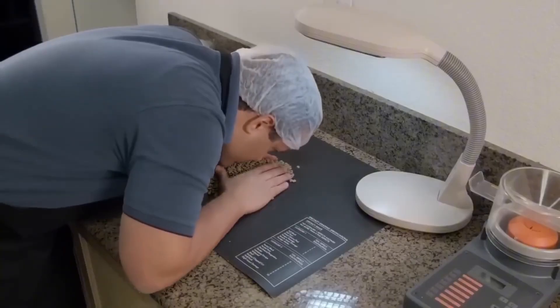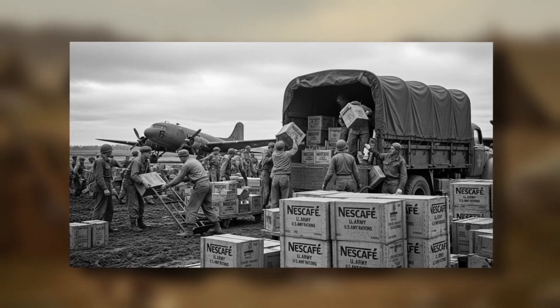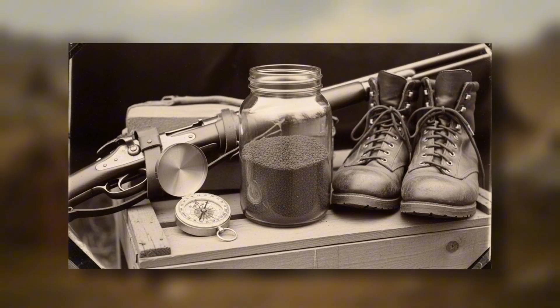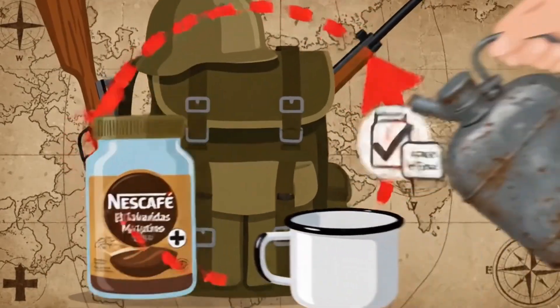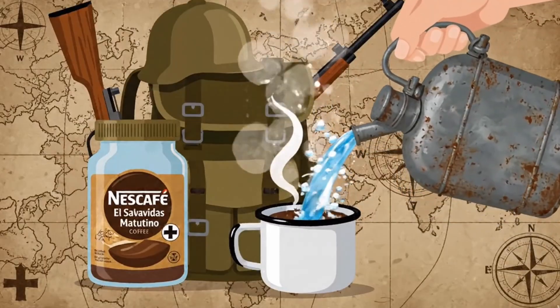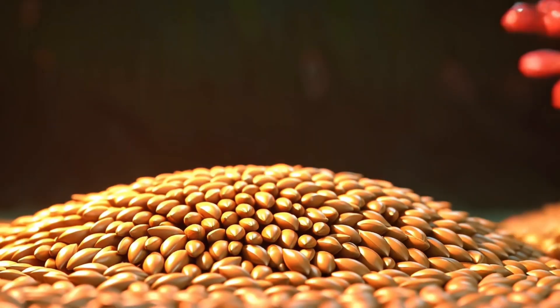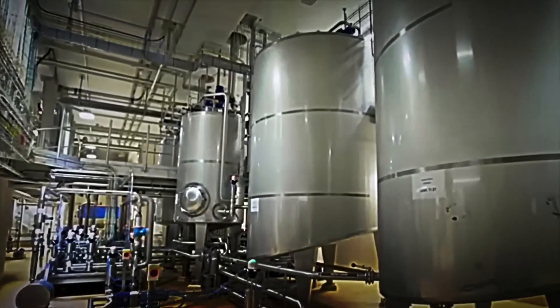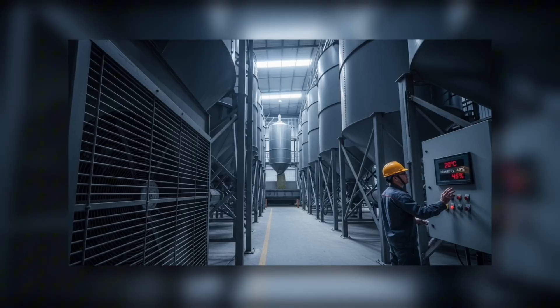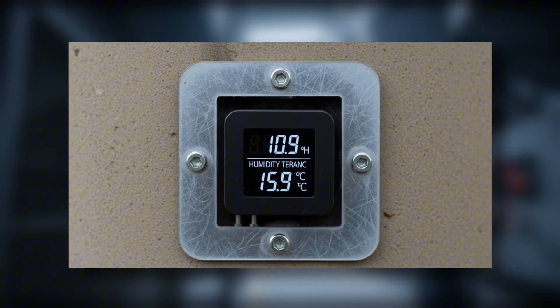Did you know that instant coffee once had a very peculiar nickname? During the Second World War, Allied soldiers called it the 'morning lifesaver,' because it took up little space and could be prepared with canteen water. Returning to the production line: once the bags of green beans have passed the initial controls, they are transferred to climate-controlled silos for temporary storage, where fans keep the temperature at about 20 degrees and the humidity very low, preserving freshness and preventing the proliferation of mold.